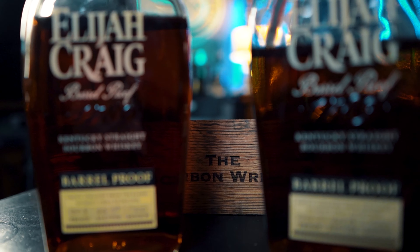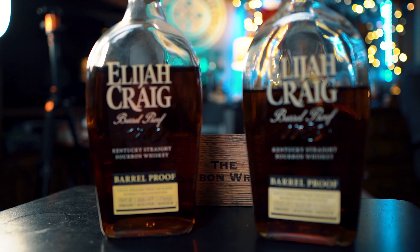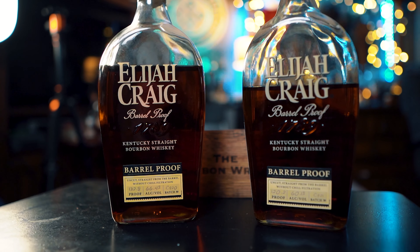We're going to keep this one as simple as possible. We have two juggernauts facing off today: Elijah Craig Barrel Proof C921 versus Elijah Craig Barrel Proof C920. C batches are typically my favorite Elijah Craig batches each year, so we're putting the latest batch up against what might be my favorite Elijah Craig Barrel Proof batch ever.